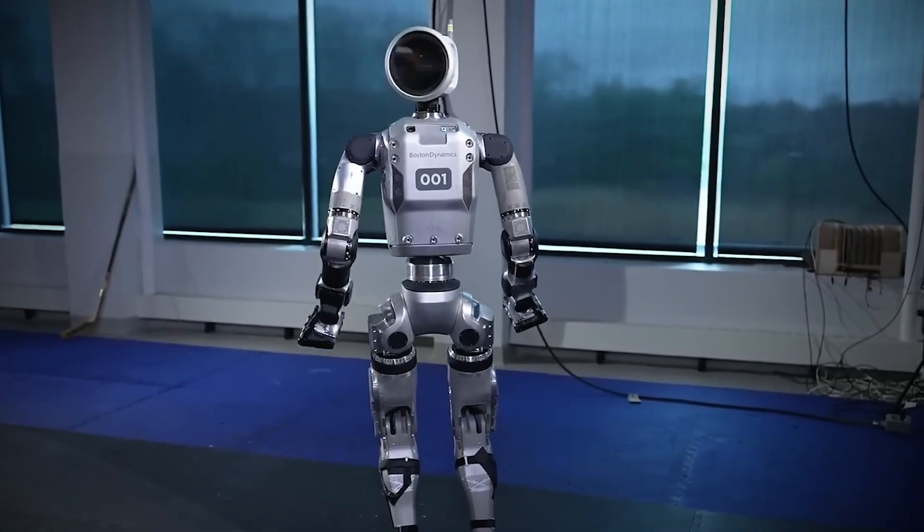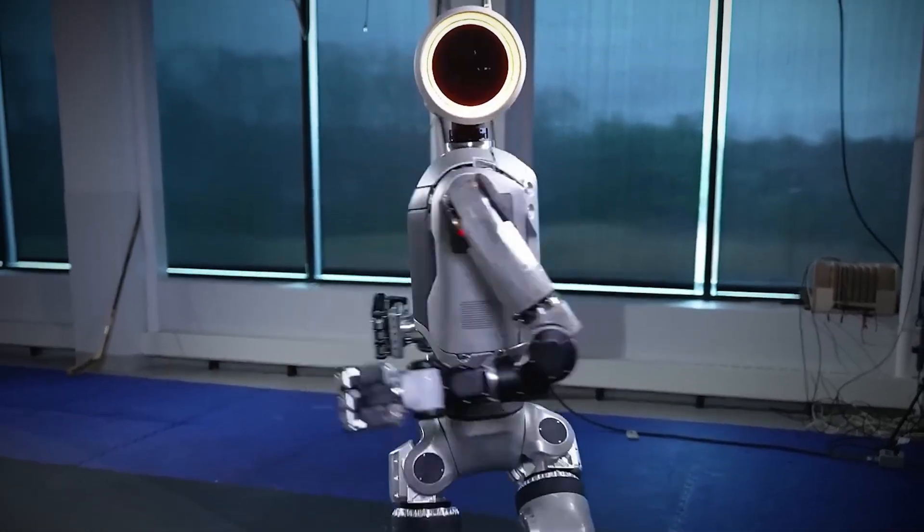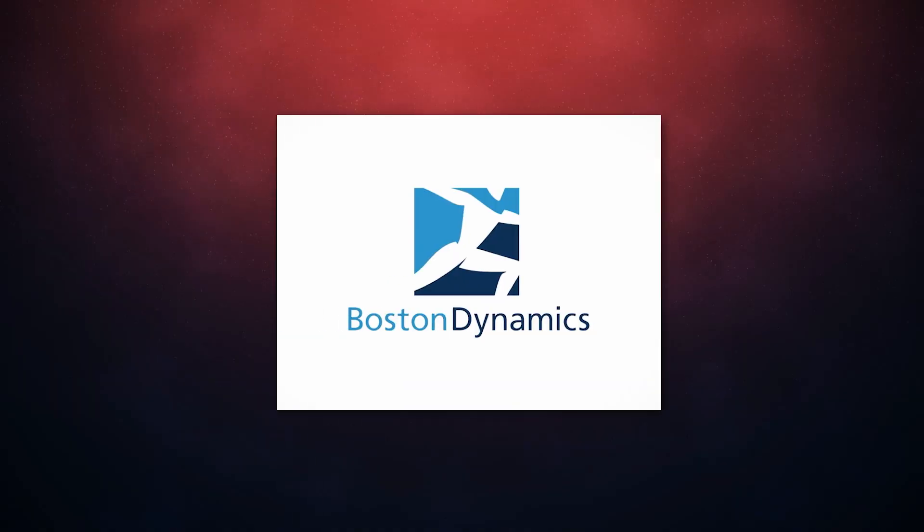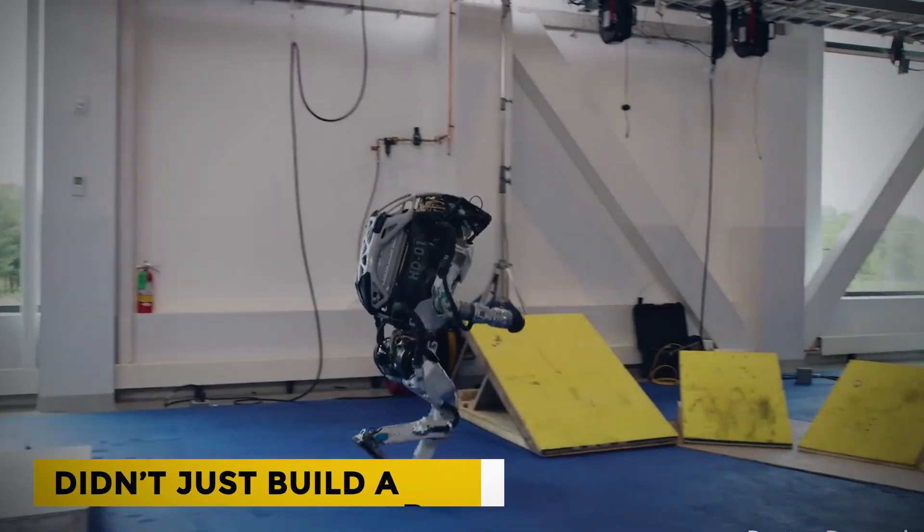The robot crouches, twists its torso, and locks its gaze on the camera. For a moment, you forget it isn't flesh and bone. Boston Dynamics didn't just build a robot — they built something eerily human.